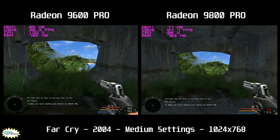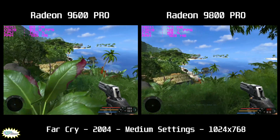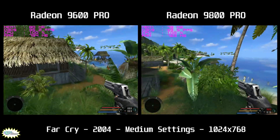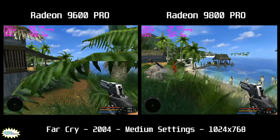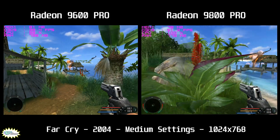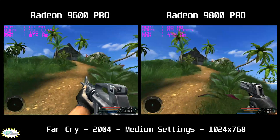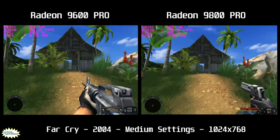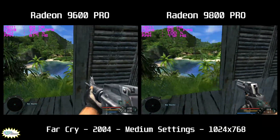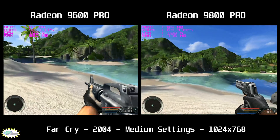Since 2004 saw so many amazing releases, let's look at another game from that year: Far Cry. Unlike Doom 3, Far Cry is essentially an open-world game where you must reach checkpoints and complete objectives. It was developed on CryEngine 1, the predecessor of Crysis which ran on CryEngine 2. The 9600 Pro manages to keep the game mainly between 30 and 40 fps, while the 9800 Pro mostly runs it at 50 to 60 fps.